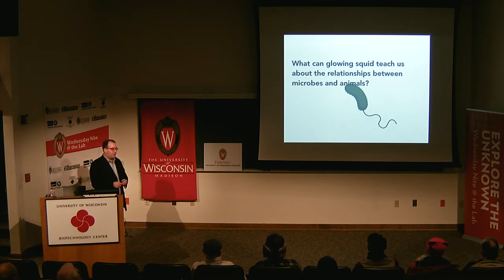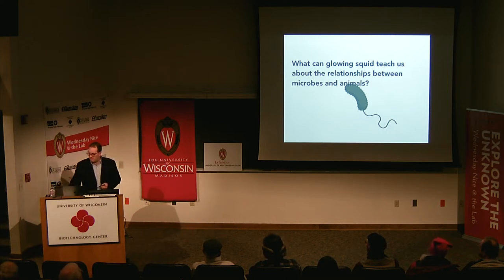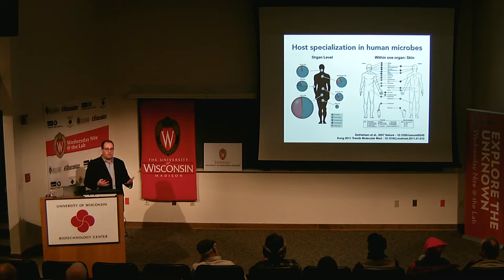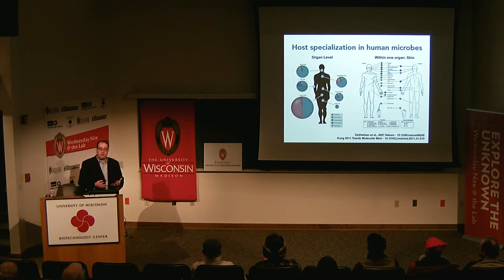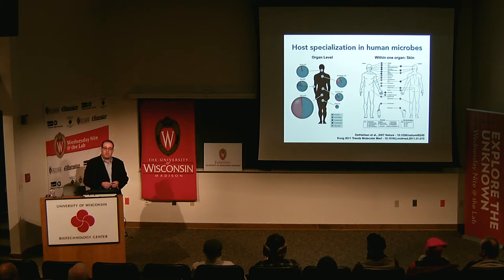The question I'm setting up with is: what can the bobtail squid teach us about the relationships between microbes and animals? I want to back up and talk about what we know about microbes in humans — the microbiome, the microbes that live consistently in our intestines, on our skin, and other areas. We are basically born sterile but begin to acquire these microbes shortly after or during birth. What's become clear from early studies about 12-13 years ago is that there are different proportions of types of microbes in different places. In the colon we have about equal amounts of two large groups of bacteria, whereas on the skin you get a different distribution.